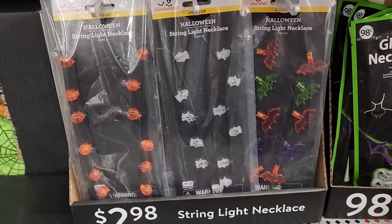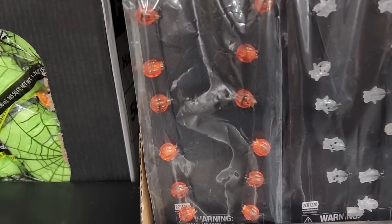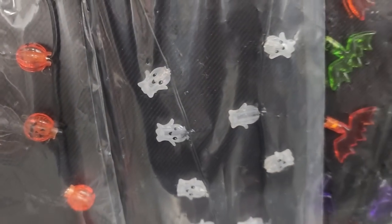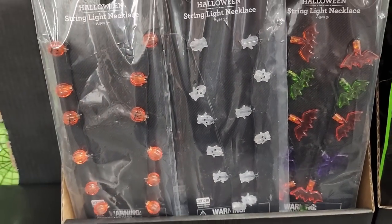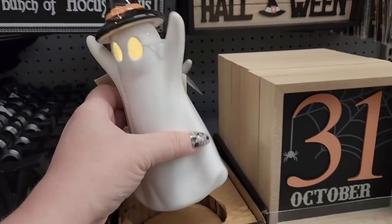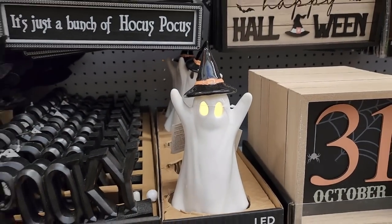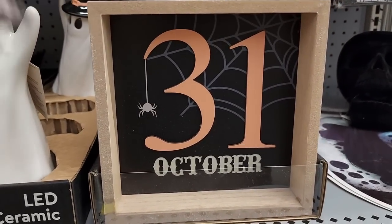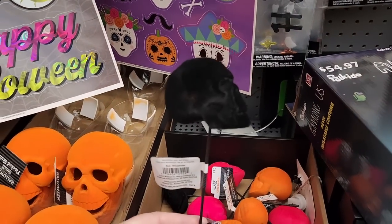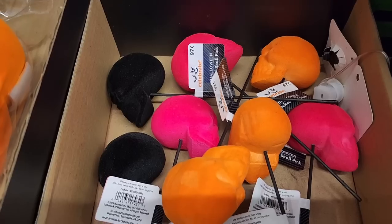These string light necklaces are $3.00 — itty-bitty jack-o-lanterns, ghosts, and bats, and they light up. $6.84. Check out the ceramic ghost — he lights up, he's so cute. $6.00. For $0.97 you can get a flocked skull pick, and they have all of these really, really pretty colors.